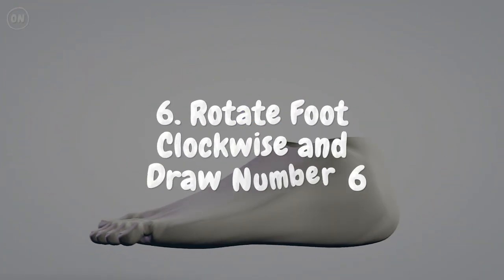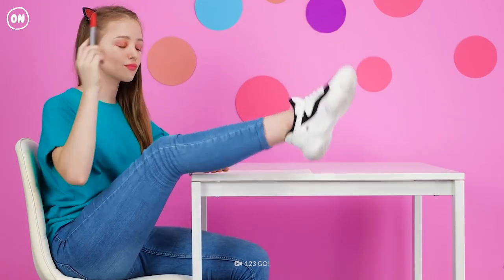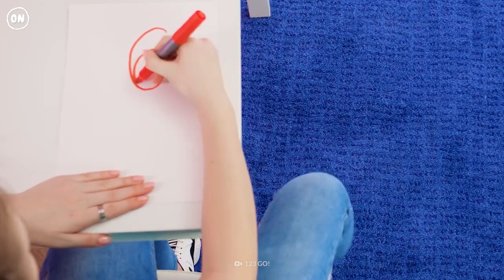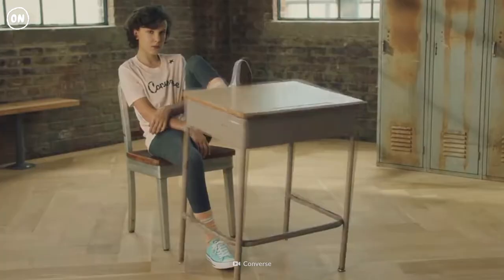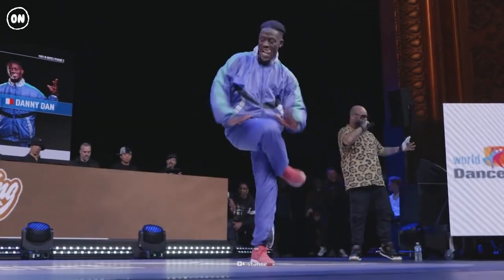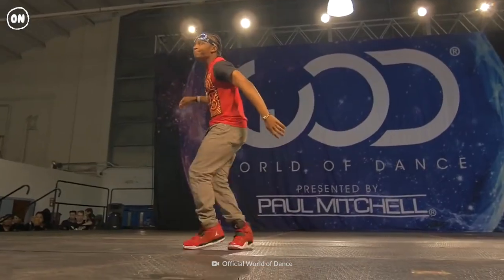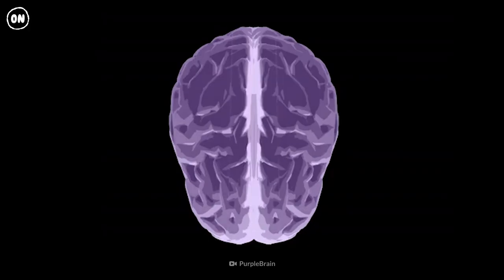Number 6: Rotate Foot Clockwise and Draw Number Six. Lift your right foot off the ground and rotate it clockwise. Then, with your finger or a pencil, try and draw the number six. You'll likely find your foot has a mind of its own. This is because our brains have evolved to coordinate our bodies in rhythmic ways, making it easier to walk and run without thinking about it. But moving two parts in opposite directions can confuse signals from the left side of your brain with the right.